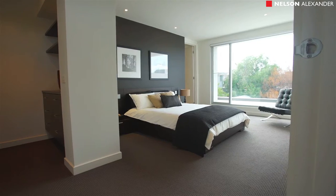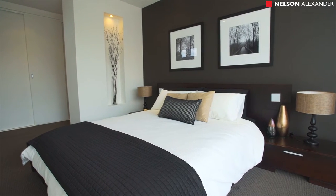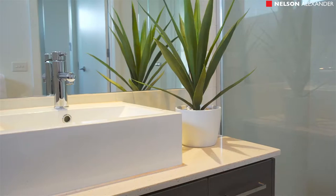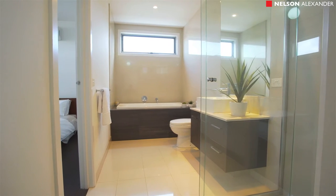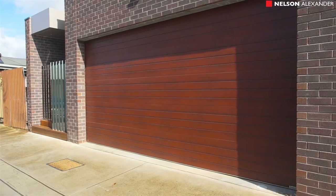Cleverly designed to maximise light and space, the home's stunning interior boasts an extra-large upstairs master bedroom with deluxe ensuite, two additional bedrooms both with two-way access into the central bathroom. Add to these quality carpets, porcelain tiles and polished hardwood floors, plus a remote-controlled double garage.